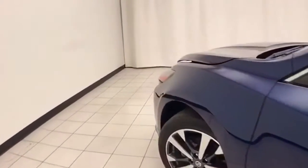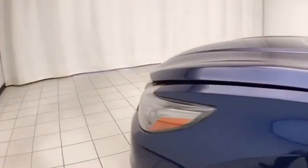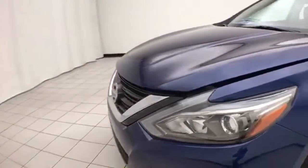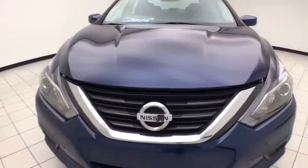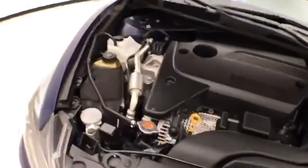Under the hood, this Altima has a 2.5-liter four-cylinder engine producing 182 horsepower, and it's just as clean under the hood as the rest of the car.